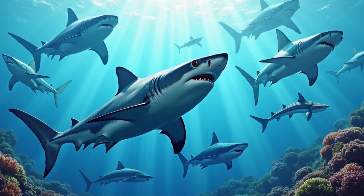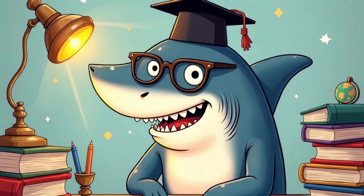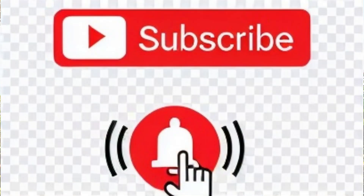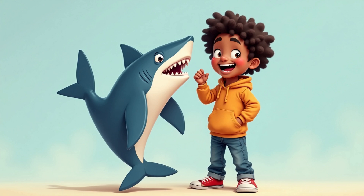Sharks are super cool, right? If you love learning about them as much as I do, don't forget to like this video and subscribe to my channel. See you next time! Bye!